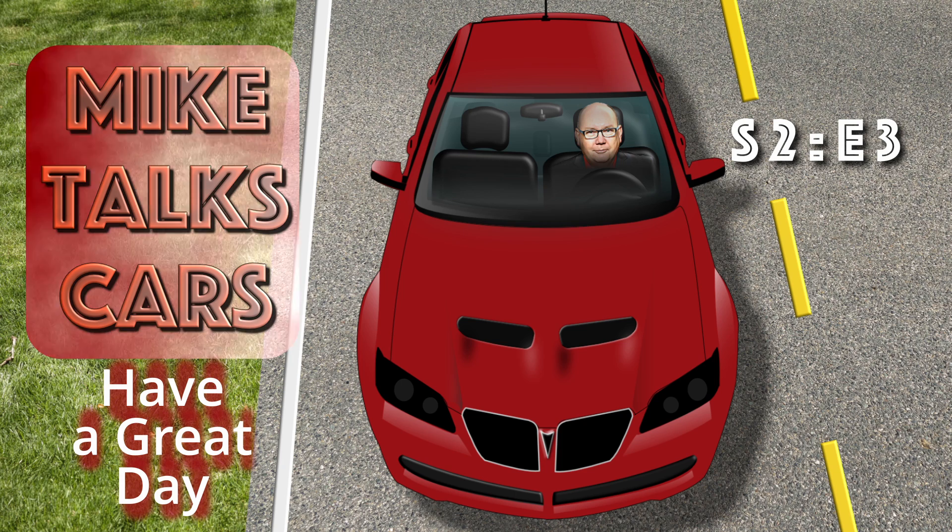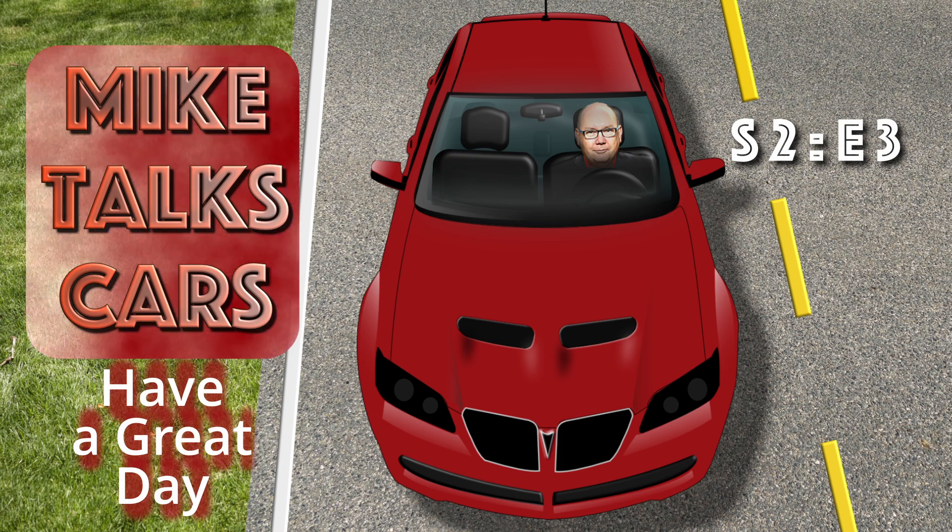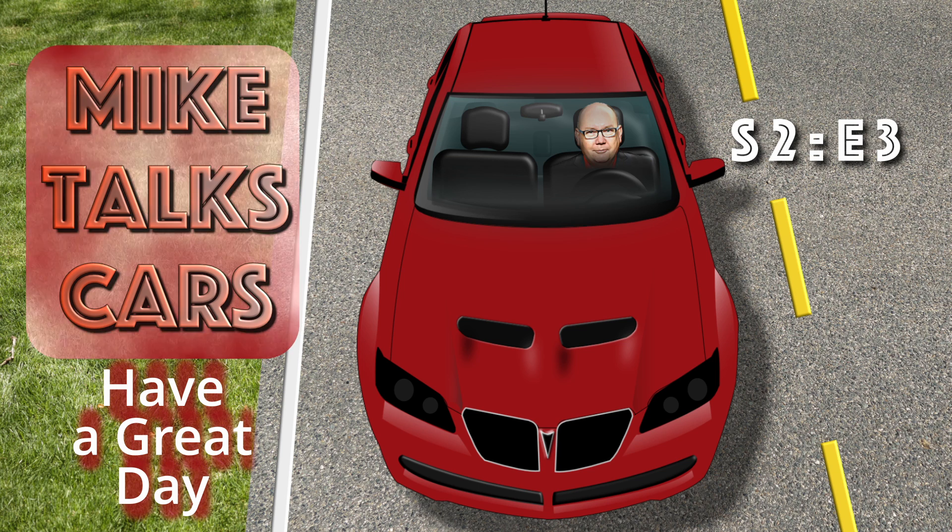This is Mike Little reminding you that, hey, selling is fun. Go have a great day. Bye-bye.